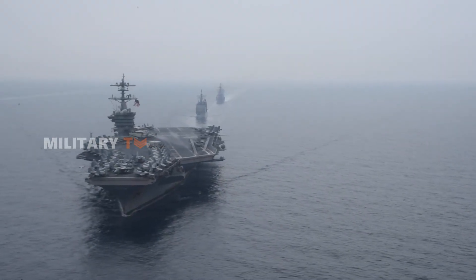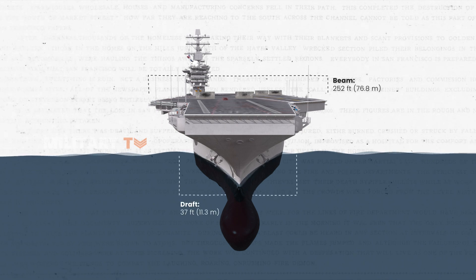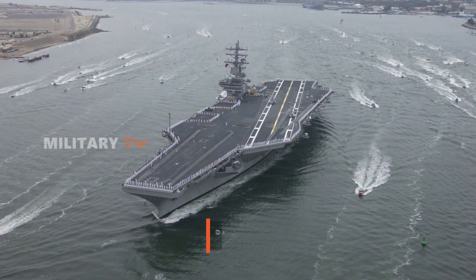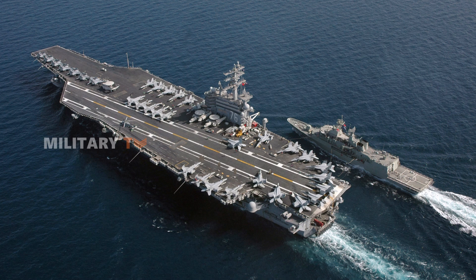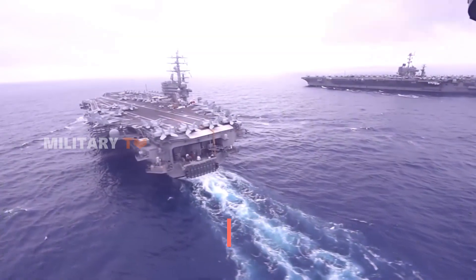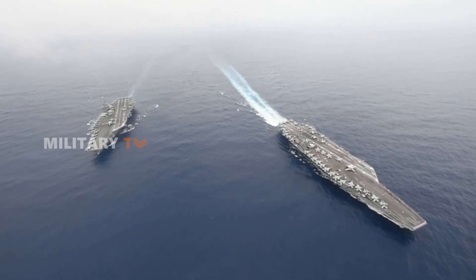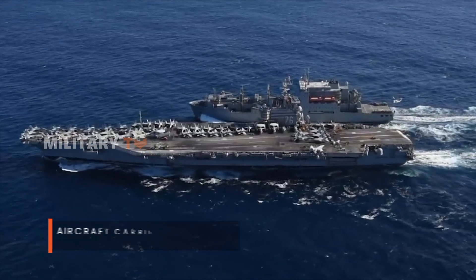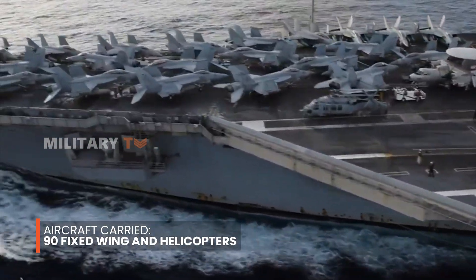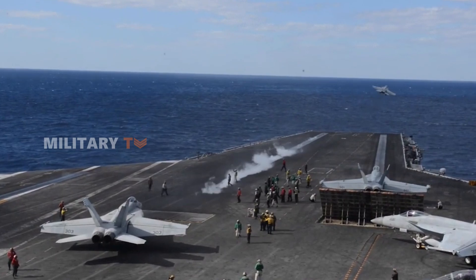The ship's draft — the vertical distance between the waterline and the bottom of the hull — is 37 feet, allowing it to navigate through deep waters with ease while carrying its massive load. The USS Ronald Reagan has a displacement of around 100,000 long tons, making it one of the heaviest warships ever built. Powered by two Westinghouse A-4W nuclear reactors driving four steam turbines and four shafts, the carrier boasts 260,000 shaft horsepower, allowing it to reach speeds over 30 knots. The Reagan can support around 90 aircraft, including fixed-wing planes and helicopters, for missions like air defense, strikes, early warning, transport, and search and rescue.